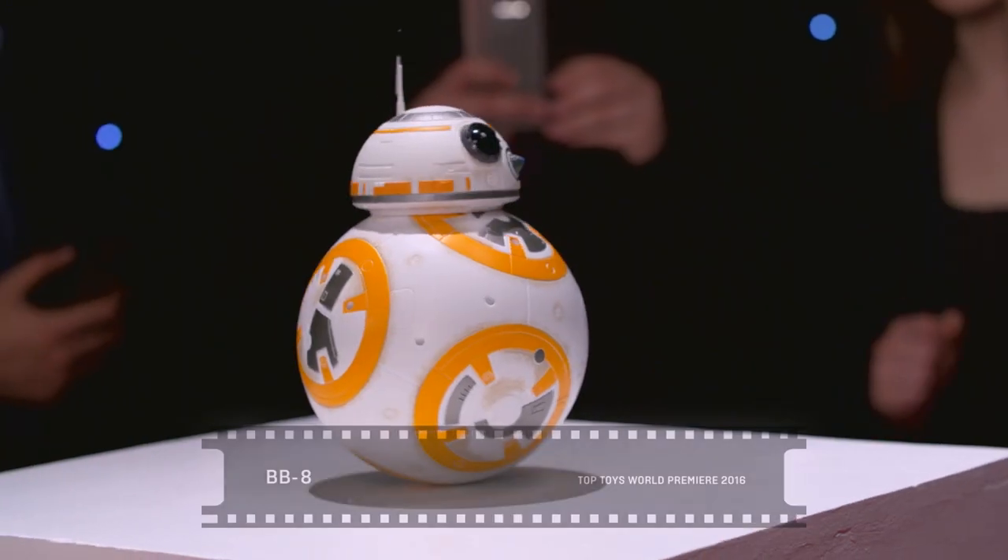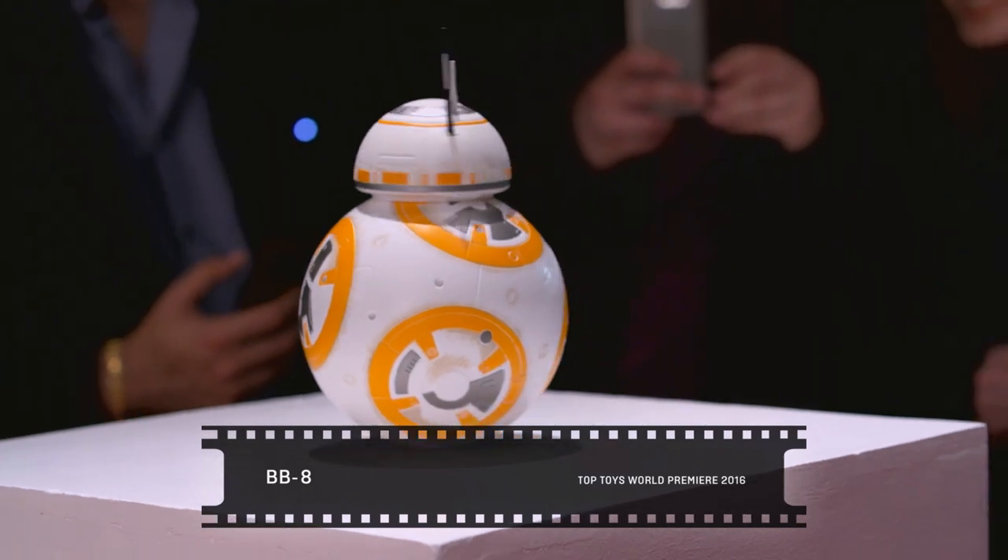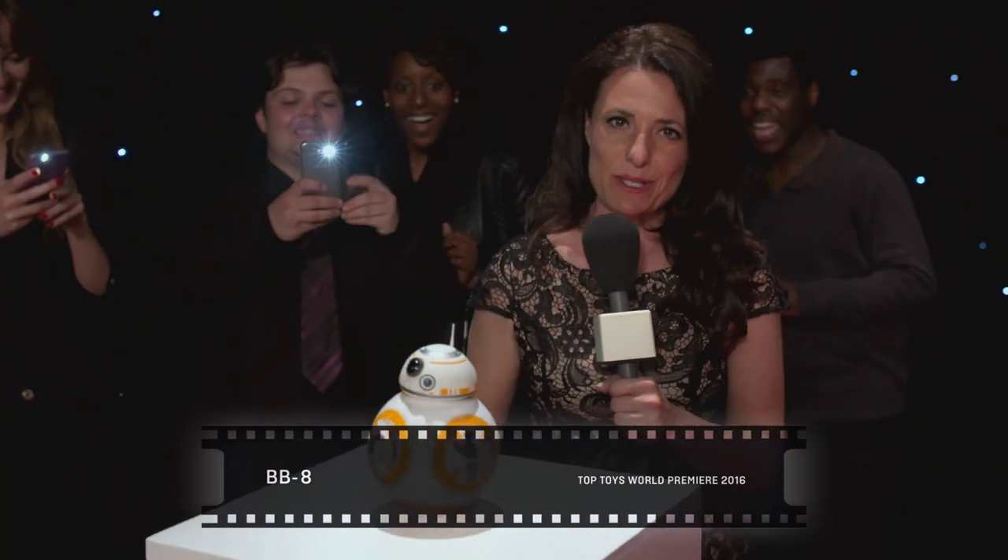Okay it's time to meet everyone's favorite droid. It's BB-8. Can you hear his expressive droid sounds? This one is going to be spreading Star Wars magic across the country on Christmas morning.